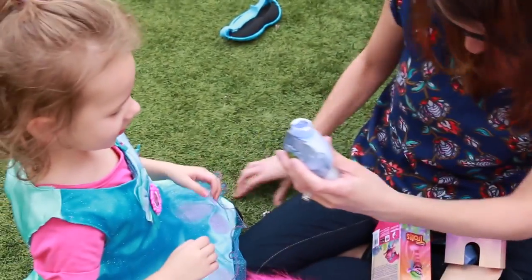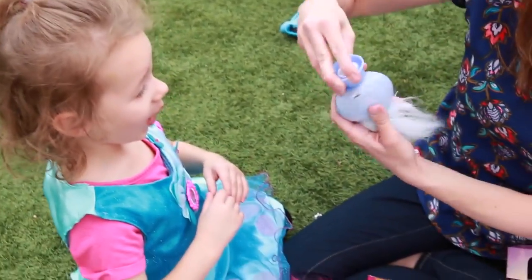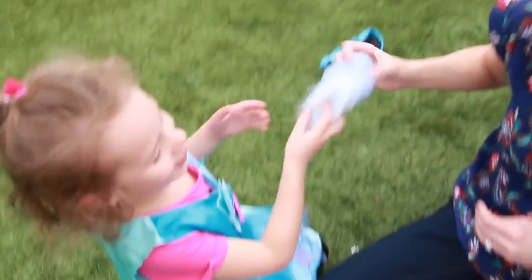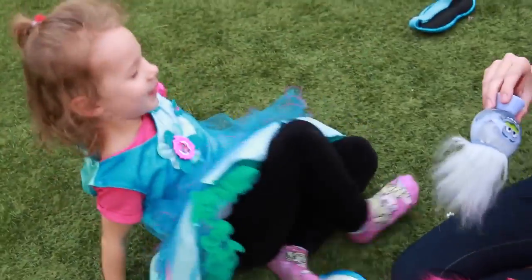Hey, what you could do — you could rub it on your body and then you can use the fur to kind of scrub you. So maybe tonight, do you want to take a shower with it? You want Guy Diamond? Okay, here he is.